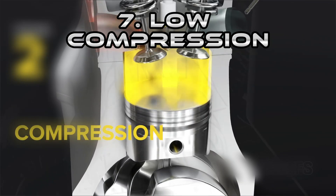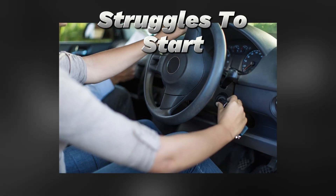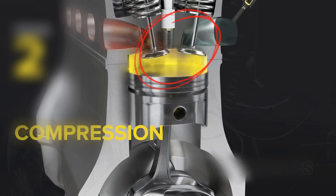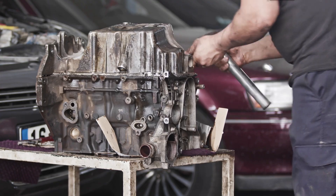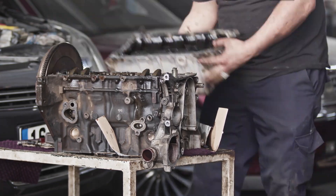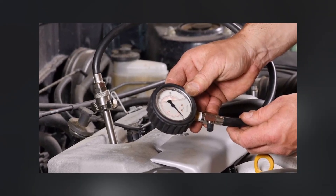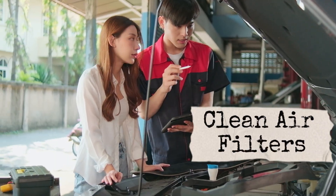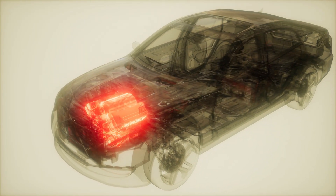Another problem that often gets overlooked is low compression. You'll notice this if the engine struggles to start, feels weak, or guzzles fuel. Low compression usually means piston rings are worn, valves aren't sealing properly, or there's a blown head gasket. This often requires rebuilding parts of the engine, but you can diagnose it early with a compression tester, available at auto stores. Prevention boils down to consistent maintenance — fresh oil, clean air filters, and not overheating the engine will extend the life of piston rings and gaskets.